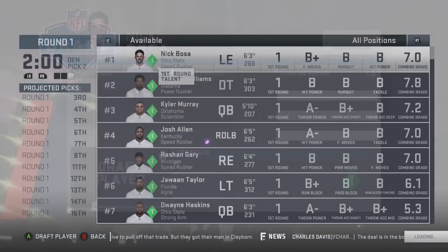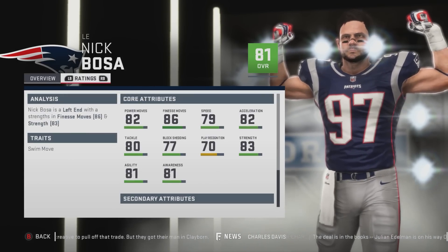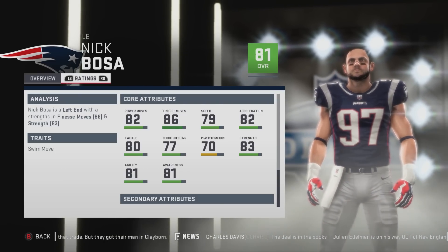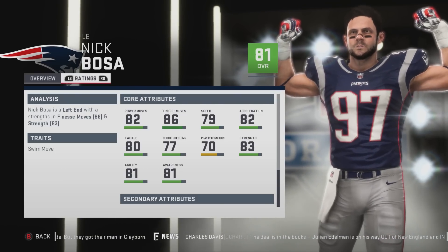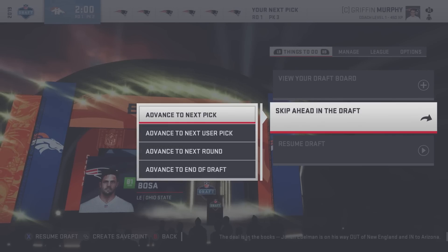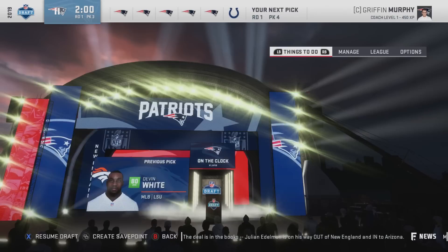I mostly do these videos to find the best draft class we can find. He's 81 overall with superstar development. I am doing this post-combine — that's why I waited a few weeks. He has 82 power move, 86 finesse, 79 speed, 82 acceleration. Not bad. Let's see what the Broncos do — they took Devin White, middle linebacker. Not worried about that at all.